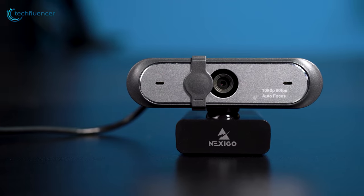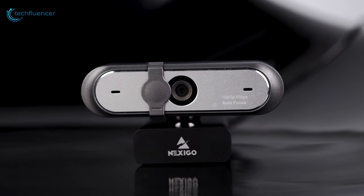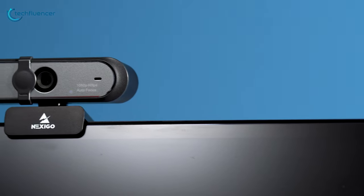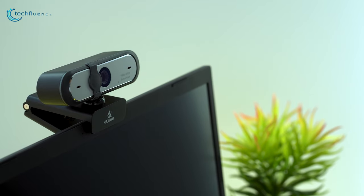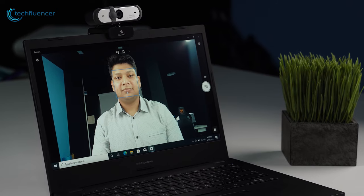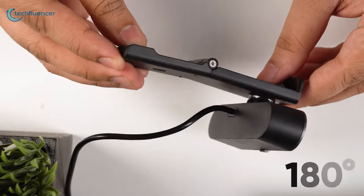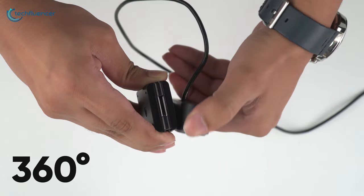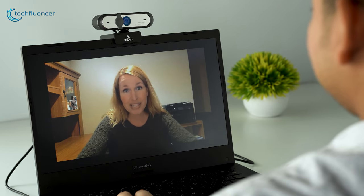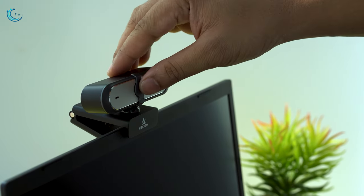Starting at number 5, we have the Nexiko N660P, an outstanding streaming webcam filled with lots of helpful features. With a capture resolution of 1080p at 60 frames per second, this webcam will make you appear clearer to your viewers. The built-in autofocus feature perfectly highlights you on the stream and reduces the visibility of background objects. Adjustability-wise, you can tweak the base up to 180 degrees and rotate it up to 360 degrees for a customized camera angle. This ergonomic webcam also comes with a privacy shutter — just slide it right and you are good to go.